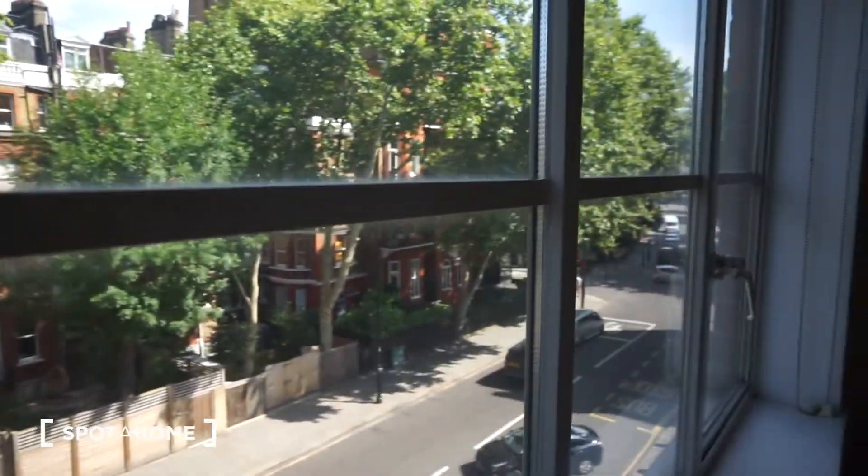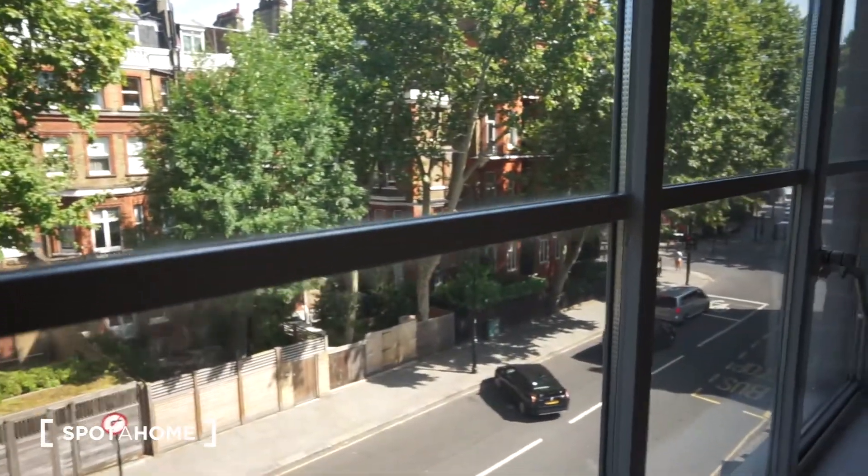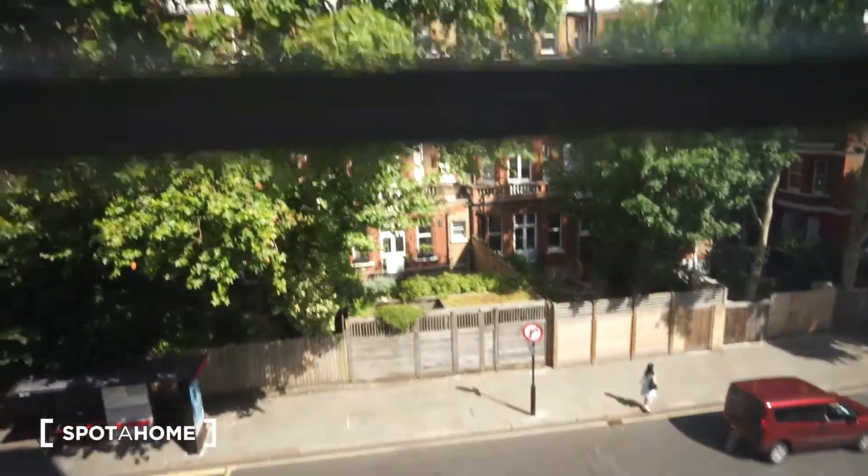Finally, I will show you the view. We have fine weather this week in London — 30 degrees! I guess that's it. This was the tour from Spotter Home London. I hope you enjoyed the tour and the flat — it's really lovely and well located. Take care guys, bye bye!